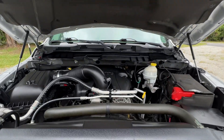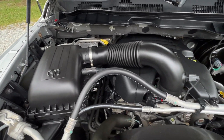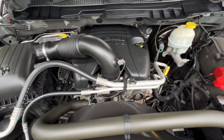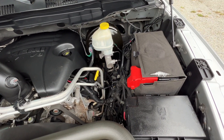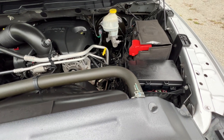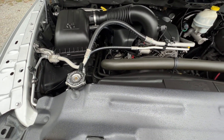This Ram truck comes with a 5.7 liter V8 Hemi engine. And you can see, again, under the hood it is really well cared for. Runs nice and smooth. No rust or corrosion under the hood.